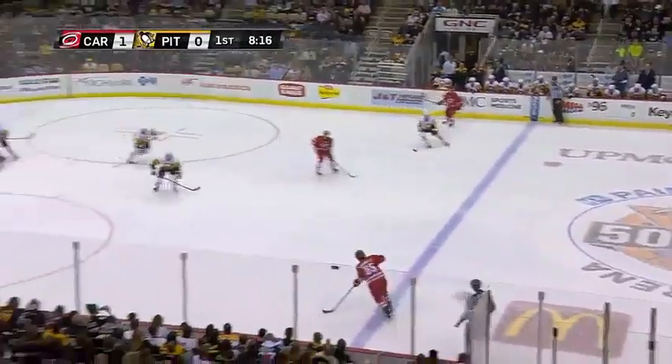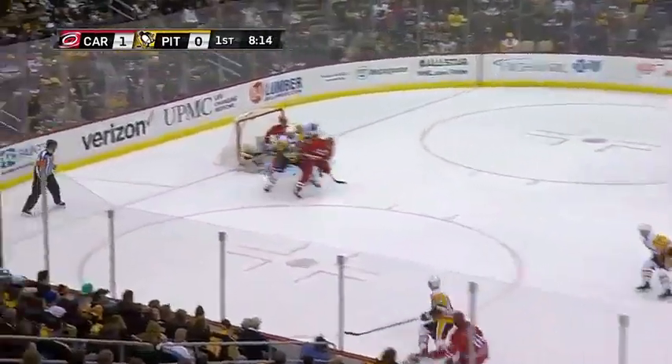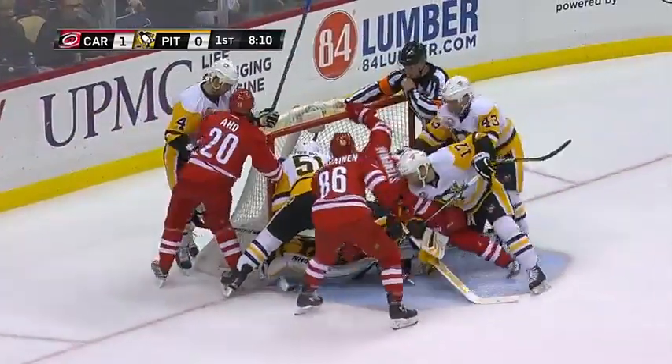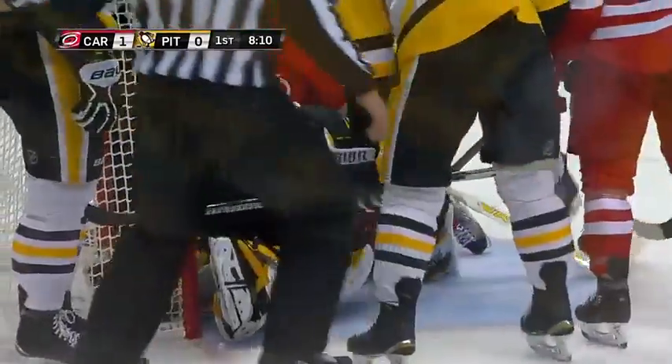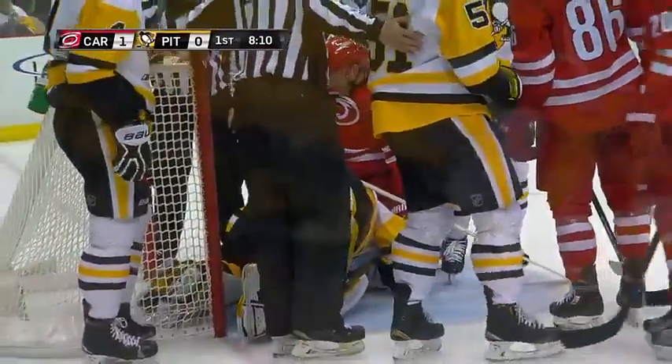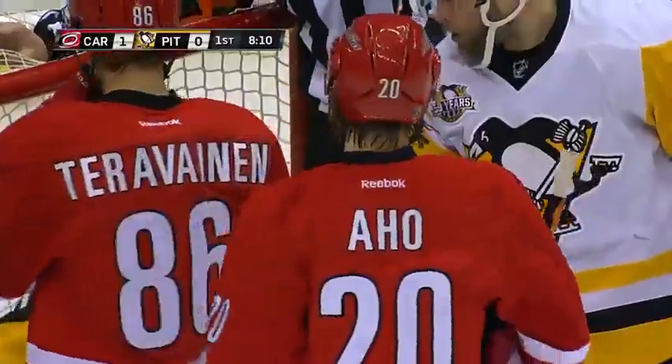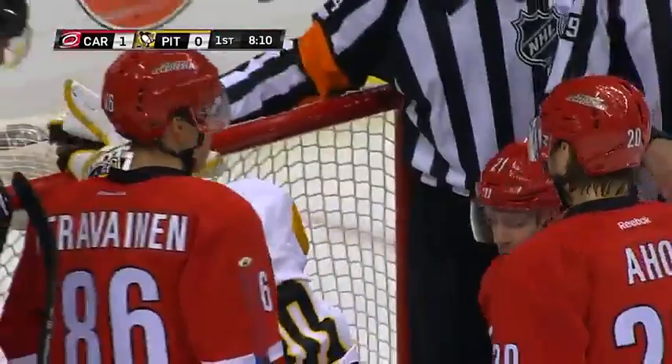Right back up top. Murphy across now for Hainsey. The shot blocked. And then Ajo jammed at it. The Canes think they've scored. Murphy said he was in — way out at the point, he thinks he saw the puck underneath the goaltender Matt Murray and over the goal line. He's going to ask the referee: I think I saw this puck go over the line.